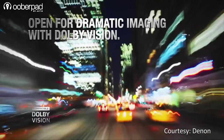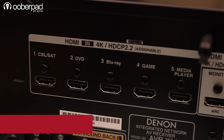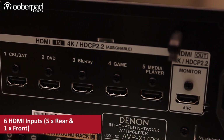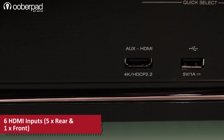This update will deliver extraordinary color, contrast and brightness to the screen. The Denon AVR-X1400H features 6 HDCP 2.2 compatible HDMI ports, including one conveniently located on the front panel, which are sufficient to connect most of your audio and video devices.